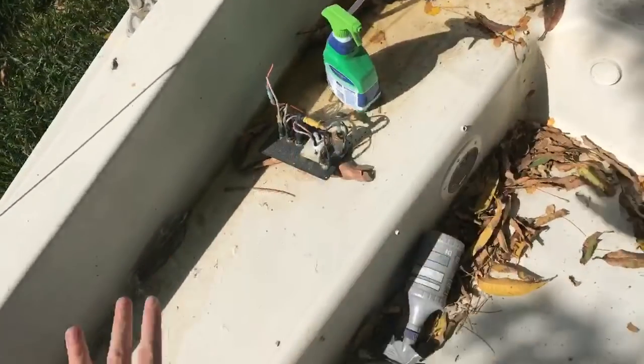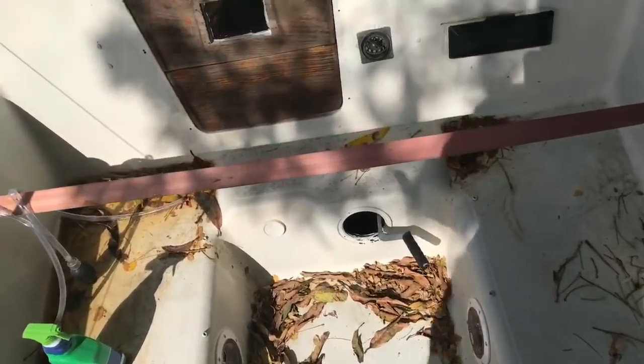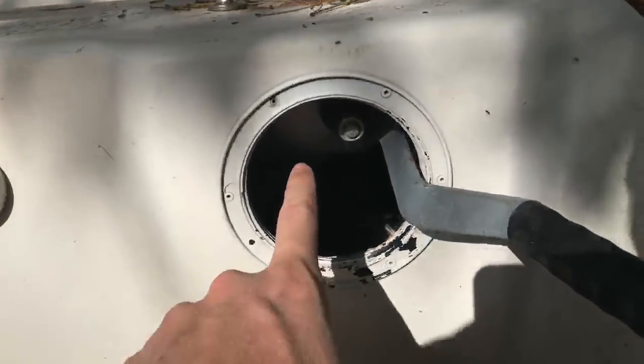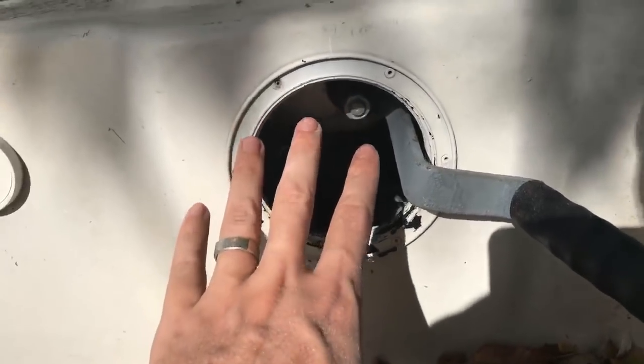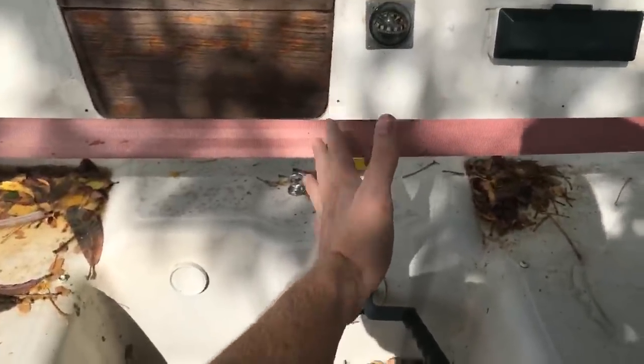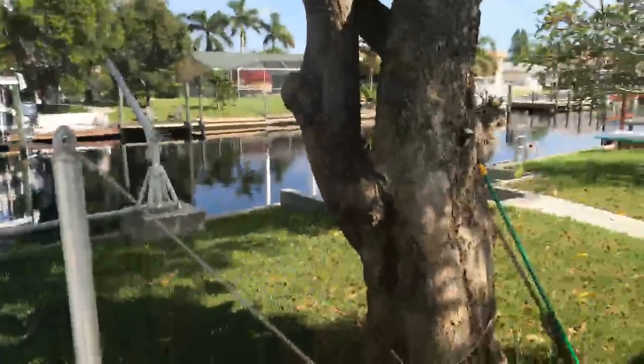There are seat cushions here and here that actually came with the boat, which is awesome. I had to replace the winch — the winch was locked up. The winch runs the keel. The keel is in the center of the sailboat and drops down, which is nice because where I live I have a canal system.